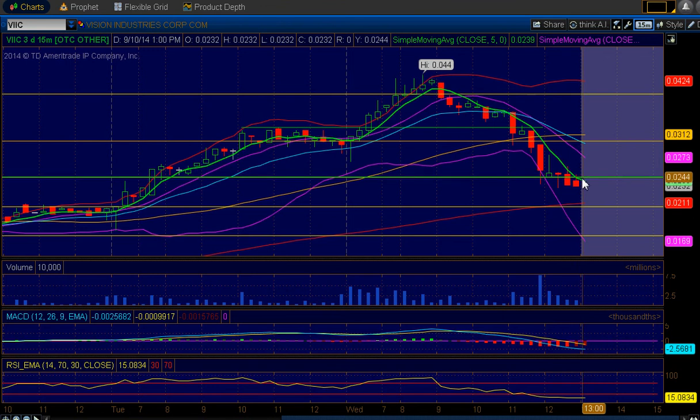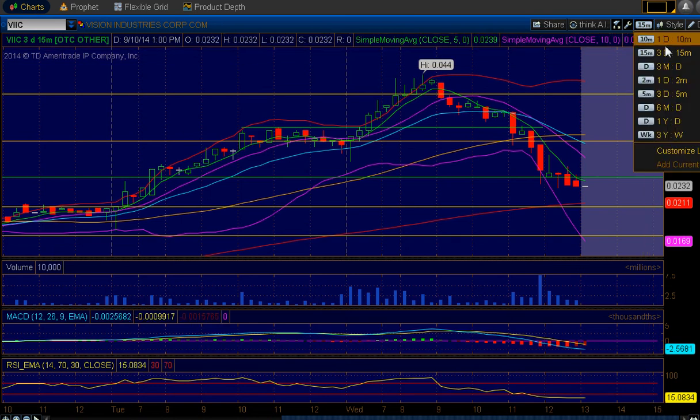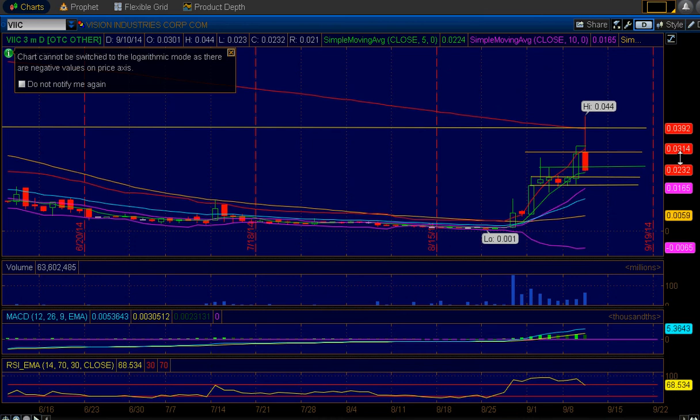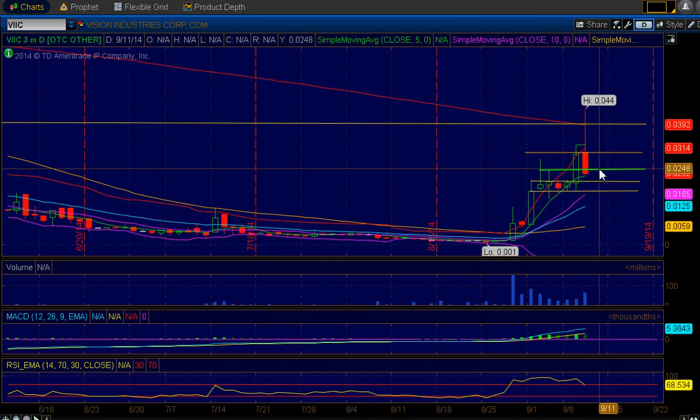We are currently sitting at 0.03032, and this support/resistance here at 0.0246 is where we need to hold going forward. Overall, it's okay — we had a red day, what are you going to do about it, it's the stock market and people are going to take profits. Looking forward, tomorrow if we can hold this line here, longs can stay and buy some shares, and maybe we can continue to get this movement back up.